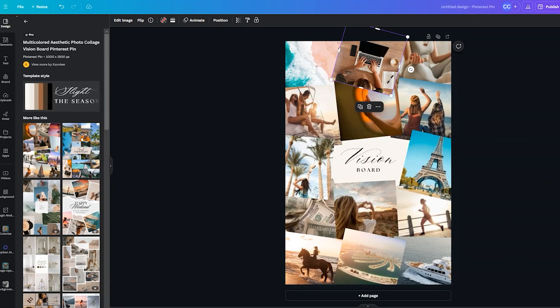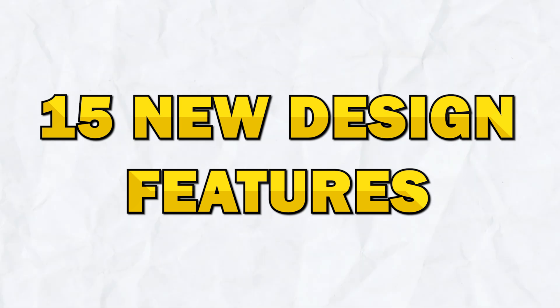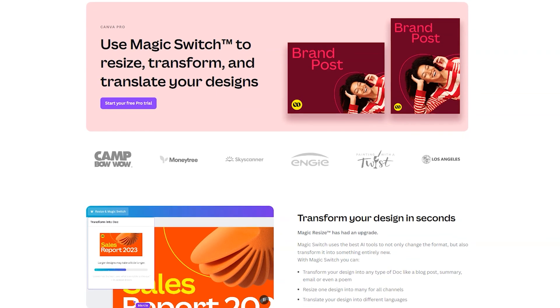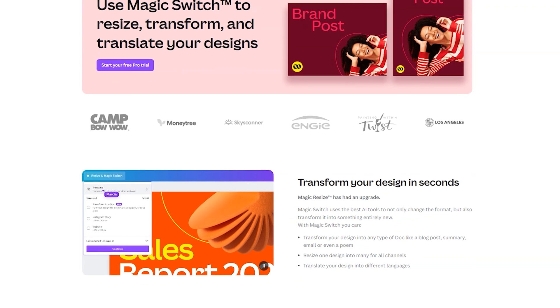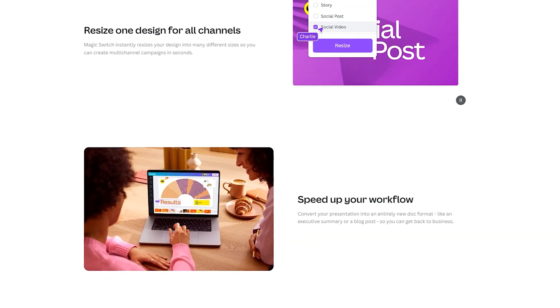And Canva has delivered. You can now easily manage and organize multiple layers within your design. Now let's get into the 15 new design features that Canva has introduced. These features are designed to enhance your creativity and streamline your workflow. First, Magic Resize Pro — easily resize your designs for different platforms with a single click. This feature is a huge time-saver for anyone who needs to create multiple versions of a design for social media, websites, and print.